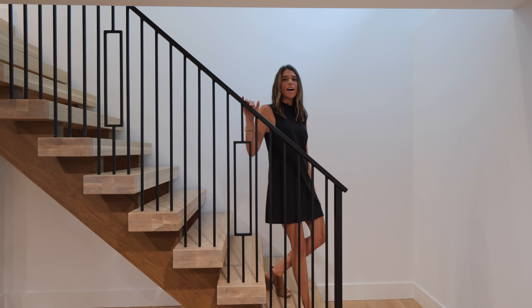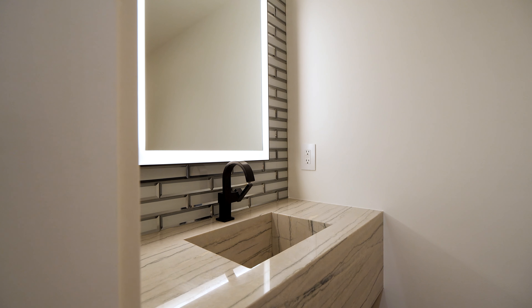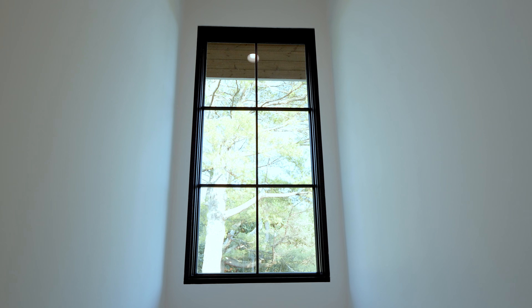With this home being a remodel and the terrace level being a part of the original home, we wanted to create a functional space for the homeowners, incorporating a floating staircase and an intentionally placed window to provide ample lighting.